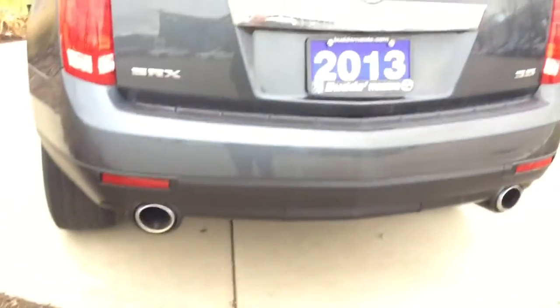It's in beautiful condition. Normally I'd point out dings, dangs, and dents on the vehicle, but I don't see any on this SRX going around it right now. It looks in immaculate condition.